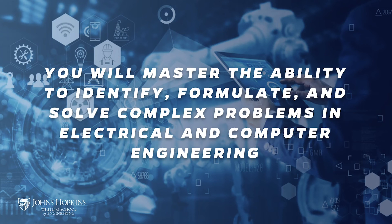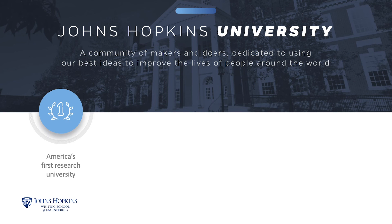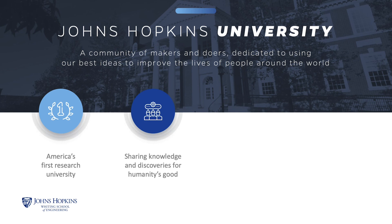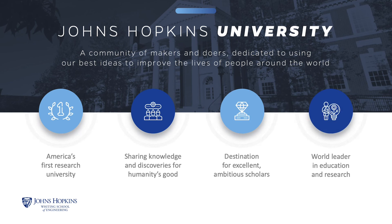Our goal is to fully prepare you to flourish as an electrical and computer engineering professional. Upon completing the degree program, you will have mastered the ability to identify, formulate, and solve complex problems in your field. Johns Hopkins University was the nation's first research university, founded for the express purpose of putting discovery and knowledge to work for the good of humanity. Today, we are a top-tier university and remain committed to academic excellence and pioneering research.